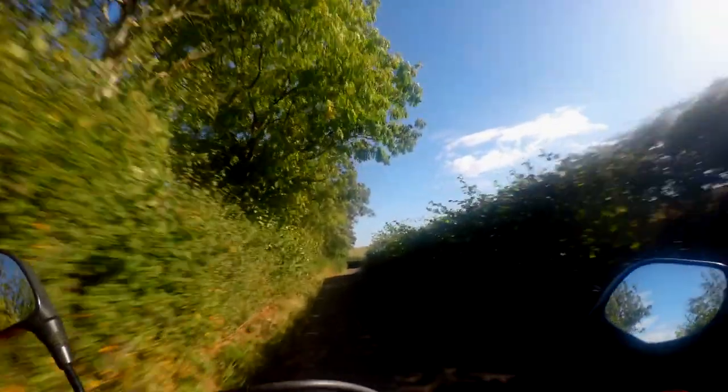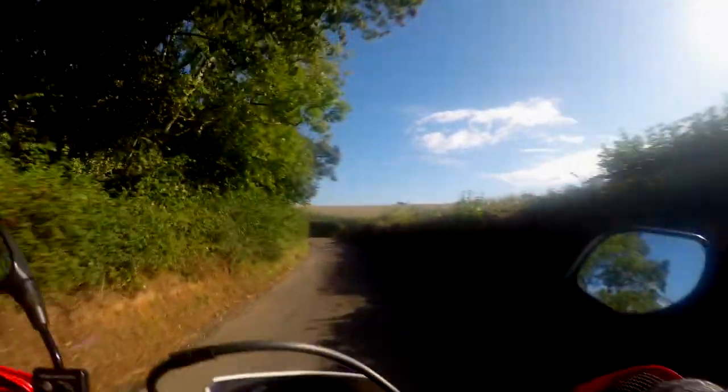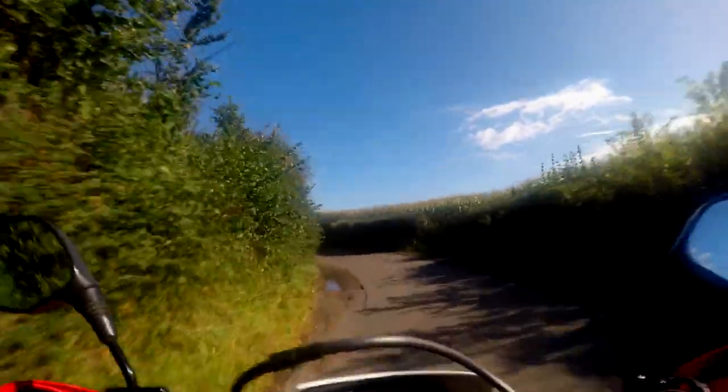What's up guys, welcome back to another video. I thought I'd come back out on the CRF and do a little bit more off-roady kind of stuff because I'm quite enjoying it at the moment.